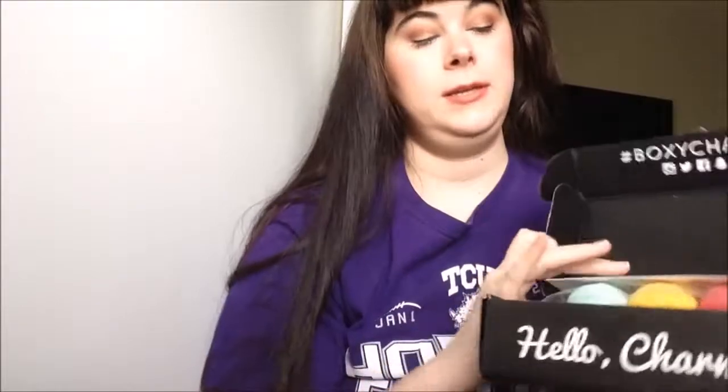So here's the box. We open it up, and that's what it looks like. This month's box is Boho Glam.